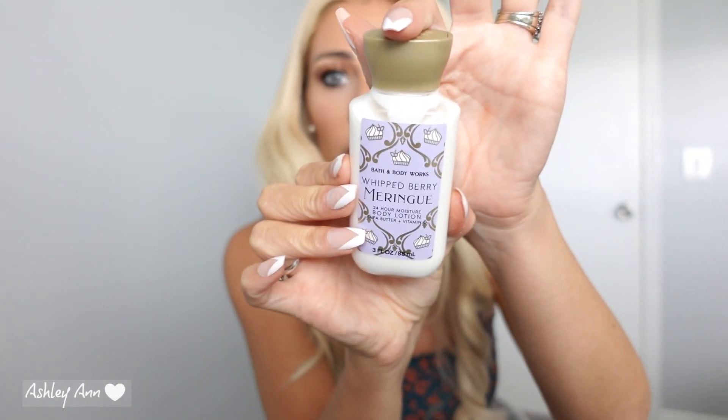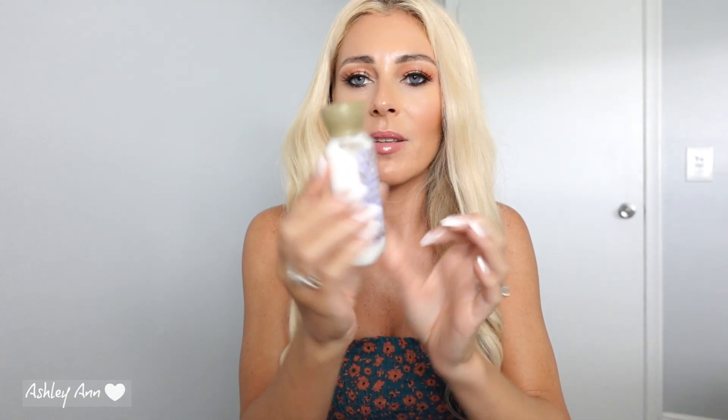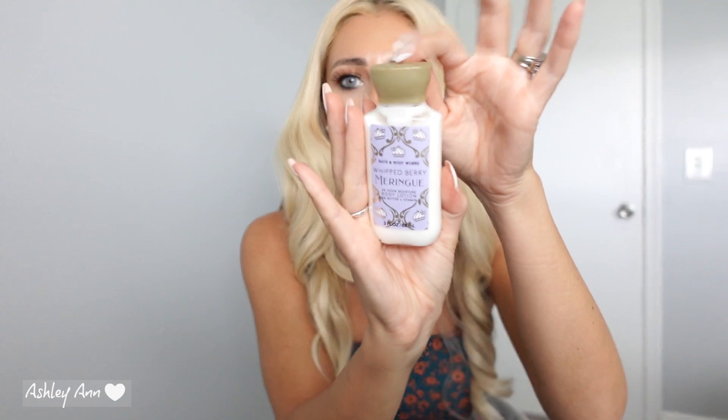For my free item — I did use a 20% coupon as I mentioned — I was looking for Strawberry Pound Cake but they didn't have it, and then I was looking for Champagne Toast but they didn't have it either. So I got this Whipped Berry Meringue. It's nothing like Strawberry Pound Cake, but it's nice. They don't have the notes on the back, but this is new I believe, so I decided to pick up the small version of this as my free item.